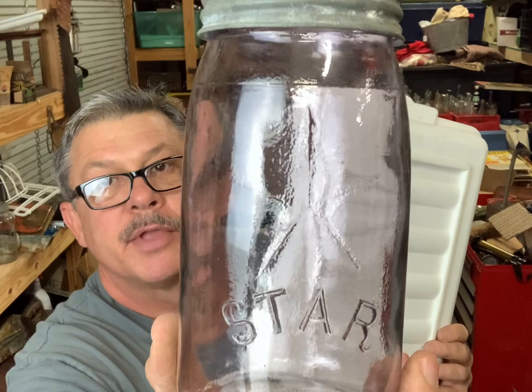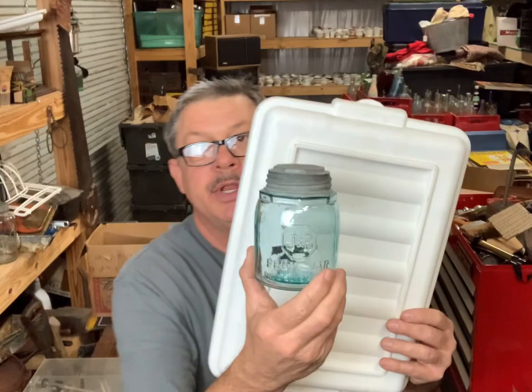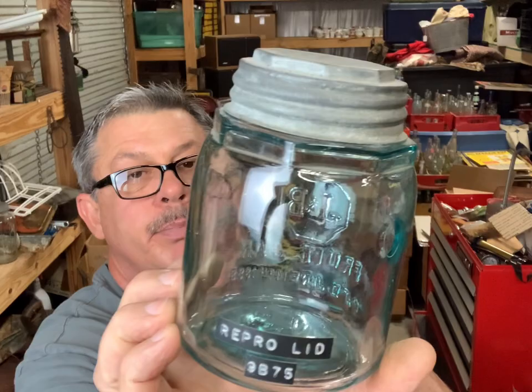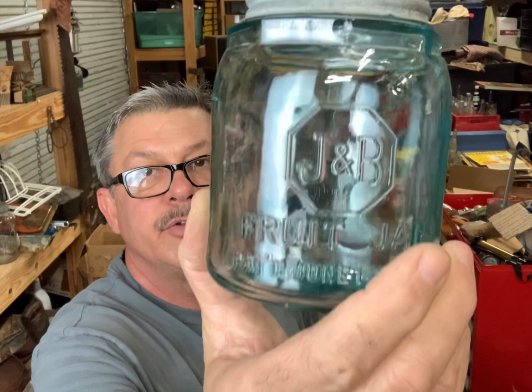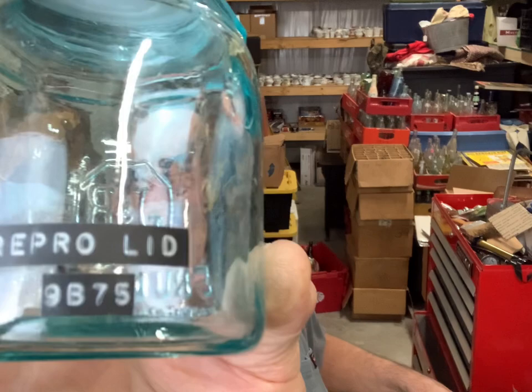Star - it's got that star in there, it's like a starfish. I'm not familiar with that jar, but I have a red book that tells me the values of them. And this is a pretty neat jar - JB Fruit Jar Patent 1898. Got that unique top on it - the top of the lid matches the top of the jar, that shape with those square edges. That's a pretty jar, that's a neat jar. It says 'repo lid' on it, so that might be a reproduction lid, it looks old.